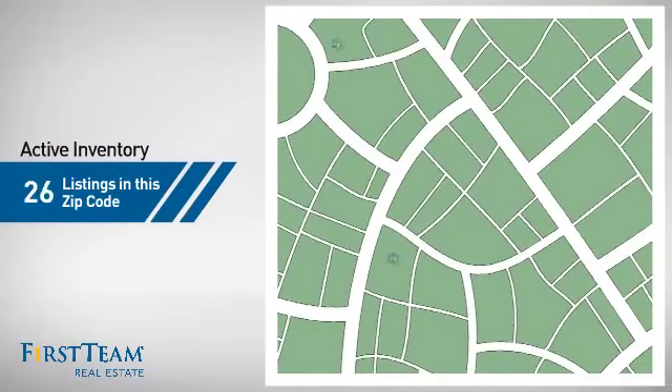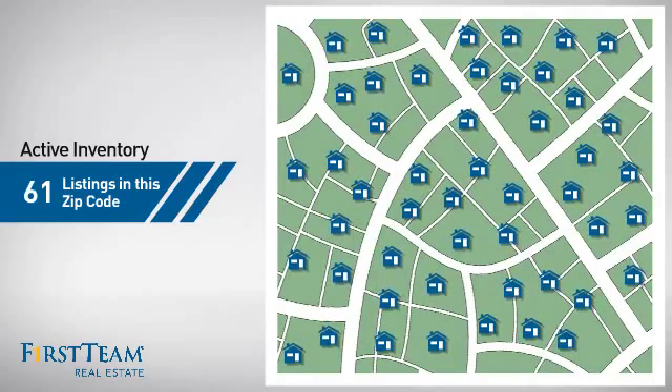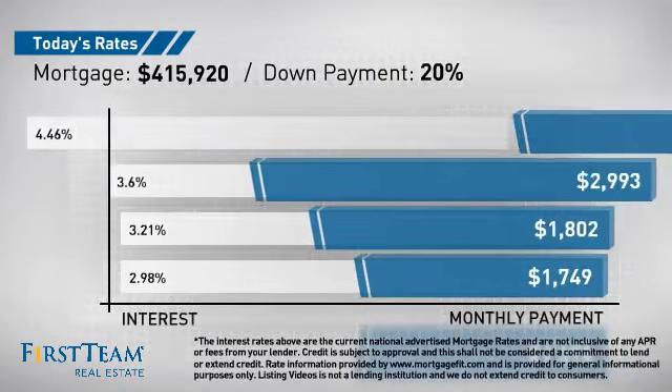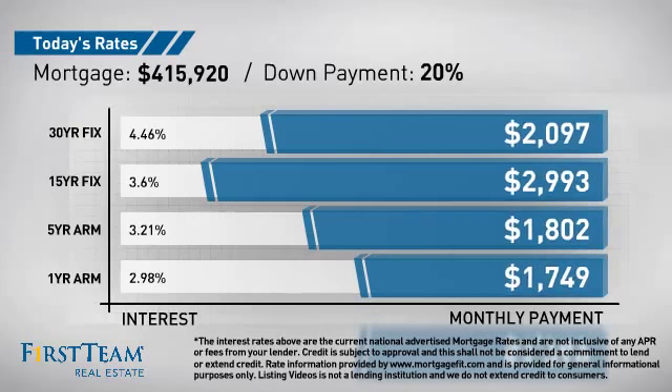Wondering how it stacks up against the competition? There are now just over 60 homes on the market within this zip code. If you're thinking about getting a mortgage for this property, you could be looking at these options with regards to current interest rates and monthly payments.